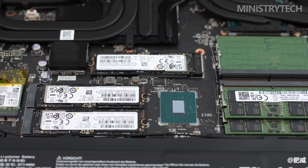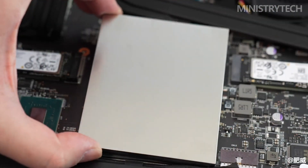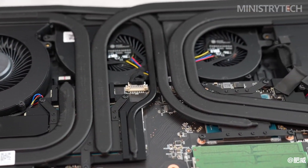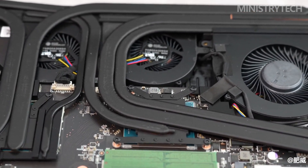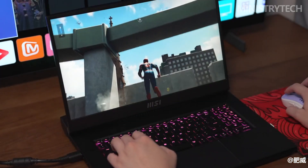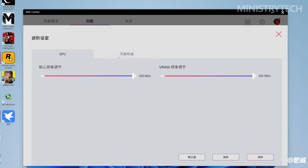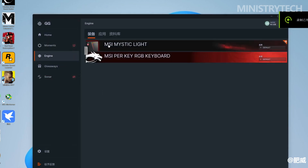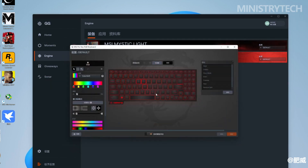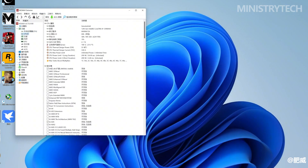The MSI Titan GT77HX's 17.3-inch screen is enormous and could easily make this notebook a contender to replace an outdated workstation. Despite having a 4K panel with a resolution of 3840x2160, the top and side bezels are relatively narrow. MSI moved the screen forward slightly so the GPU and CPU can vent all the hot air they produce. The panel itself has an HDR1000 rating. With our own instruments, we measured 483 nits, and with HDR turned on, we measured 748 nits.